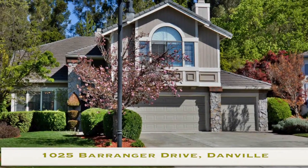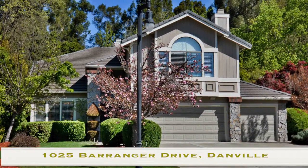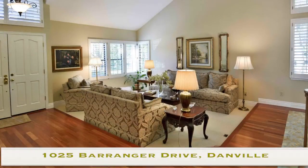This home is gorgeous. As you approach it from the street, you're going to see this two-story structure with a three-car garage greeting you as you pull into the driveway. As you walk into the front door, you're going to see these immaculate hardwood floors.